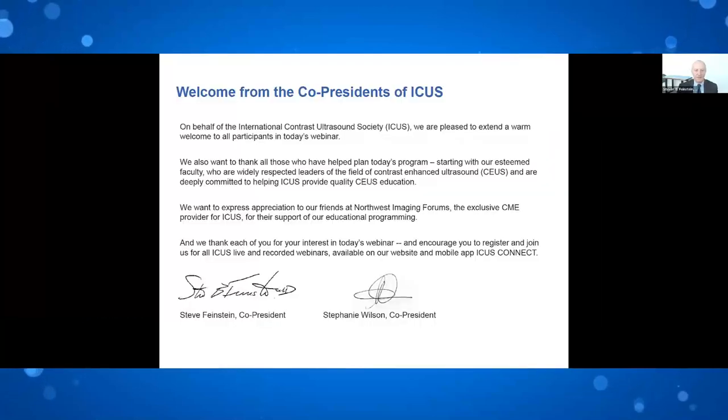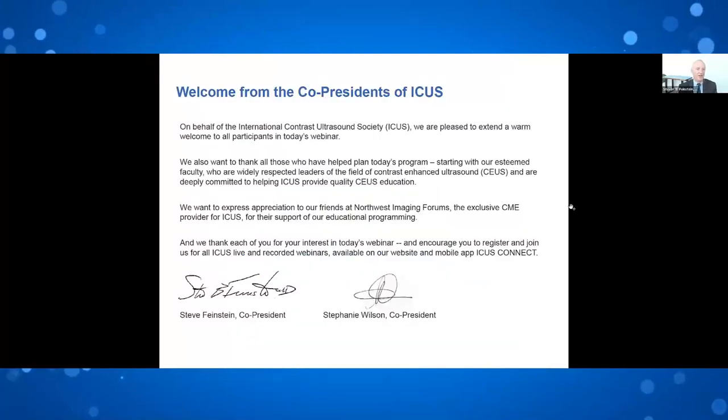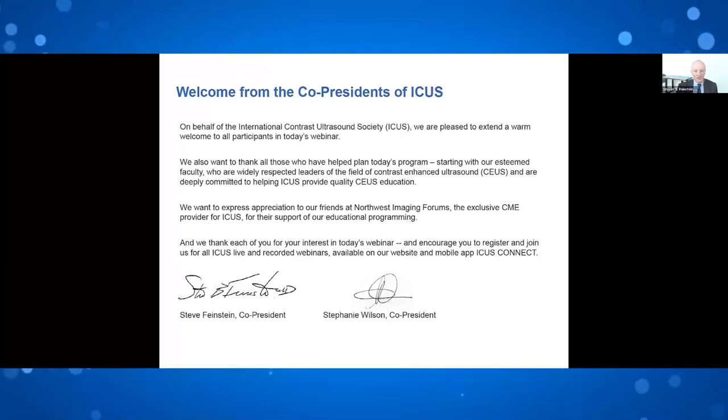Thank you very much, Matt. I want to welcome everybody. I am really excited to be with good friends and colleagues Wilson, Sharon, and Jordy. This webinar is a free webinar, presented by ICUS in coordination with Northwest Imaging as our CME provider. We thank all of those who helped plan today's program and the faculty. As Matt said, we will have a nice active Q&A session at the end.